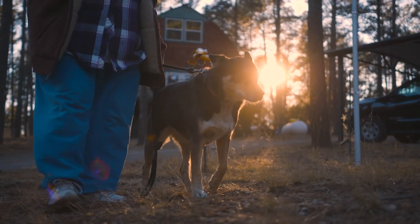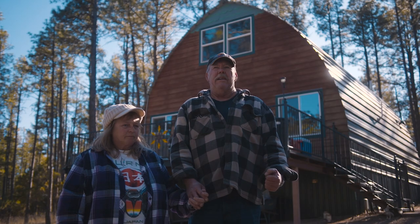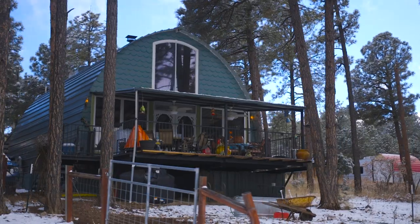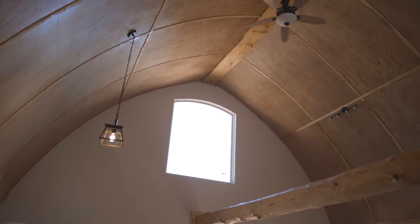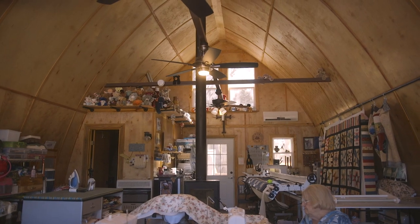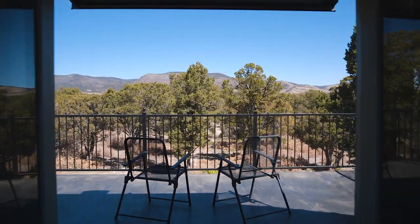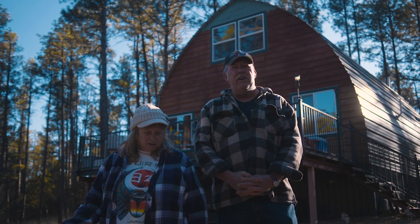We had looked at mobile homes — a solitary mobile home which was built really nice — but we wanted something different. We fell in love with Dave and Harmony's arch cabin when they had invited us over for dinner. We also had the benefit of looking at some other builds that were going on and what other folks were designing into their homes, and we decided we wanted to be part of that group that chose the arch cabin.